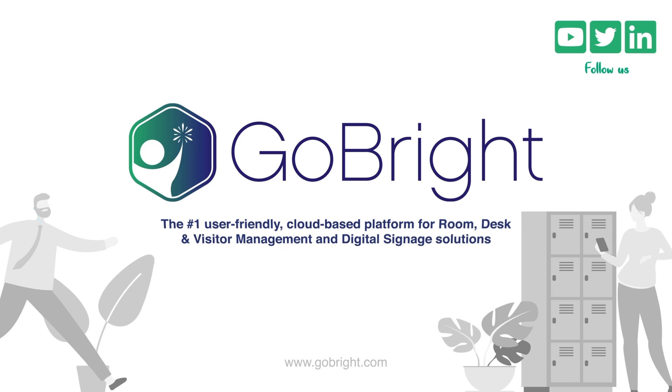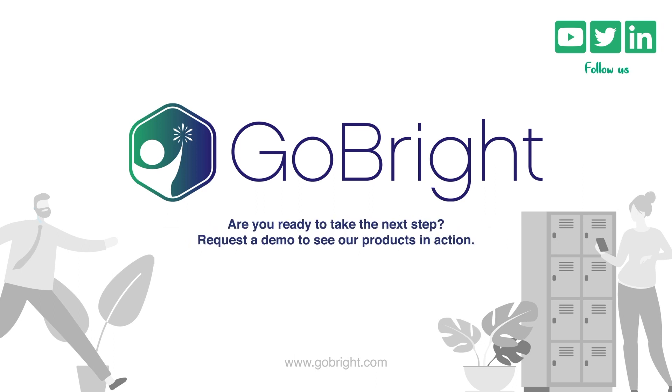When all colleagues check in and out their desks, you never have to experience double bookings or unnecessary empty workplaces.